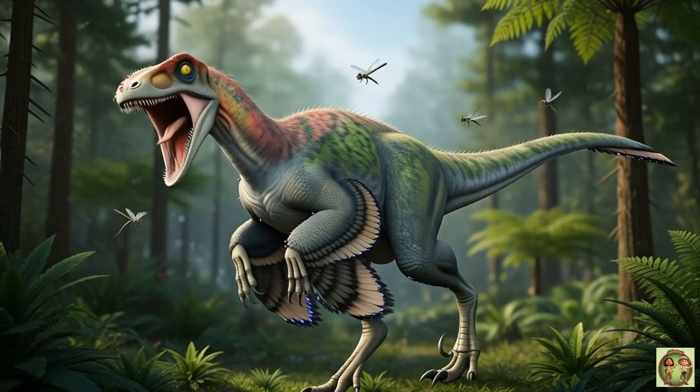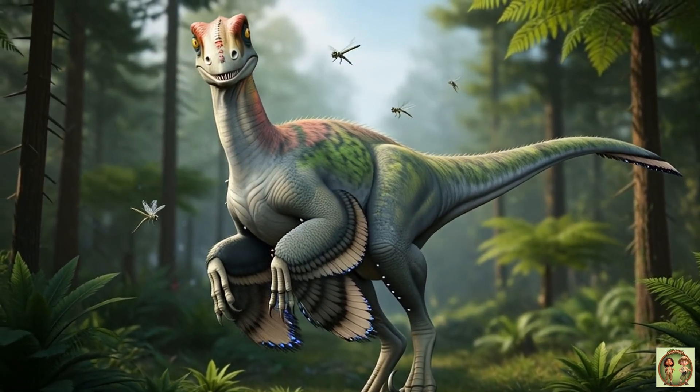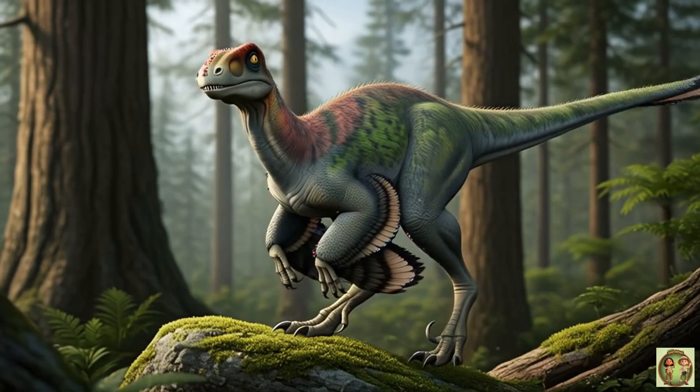With more than 60 sharp teeth, Deinonychus could bite hard. But today, it's just smiling for us.